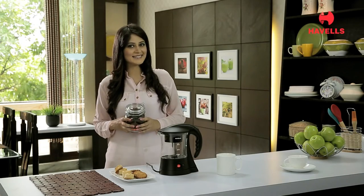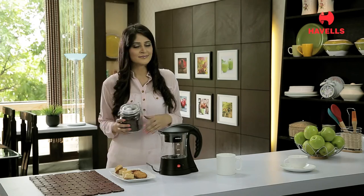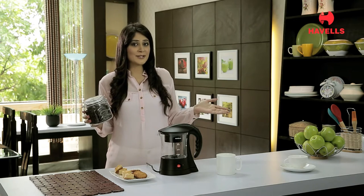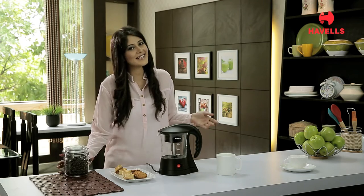Hi, I'm Suhani. Who doesn't love a freshly brewed cup of coffee? The aroma, the taste, and gossiping with my friends over a cuppa — I just love it. It makes my day.